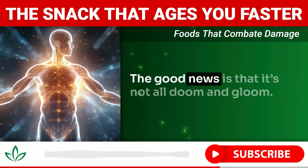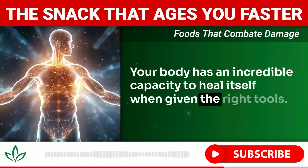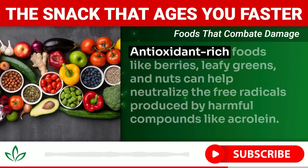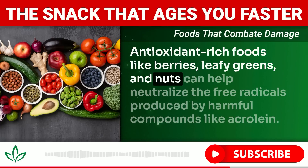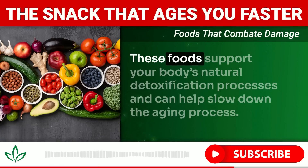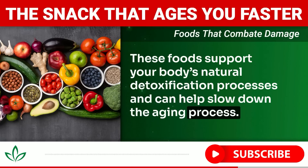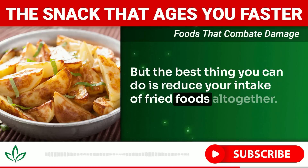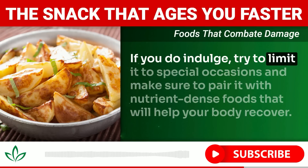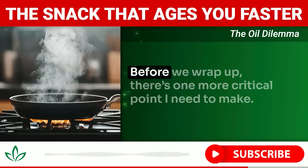The good news is that your body has an incredible capacity to heal itself when given the right tools. Antioxidant-rich foods like berries, leafy greens, and nuts can help neutralize the free radicals produced by harmful compounds like acrolein. These foods support your body's natural detoxification processes and can help slow the aging process. The best approach is to reduce your intake of fried foods altogether — opt for baked or steamed options when possible, and if you do indulge, pair it with nutrient-dense foods.